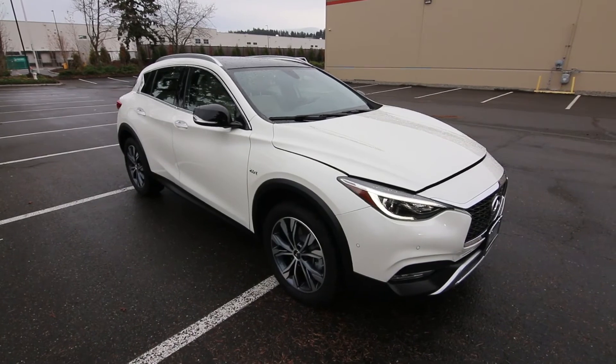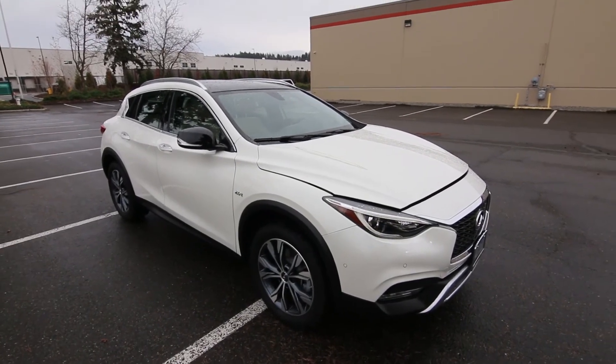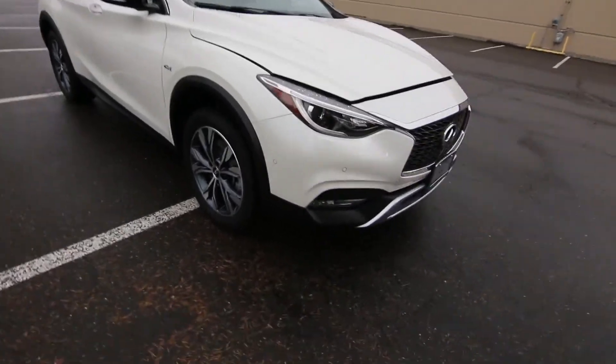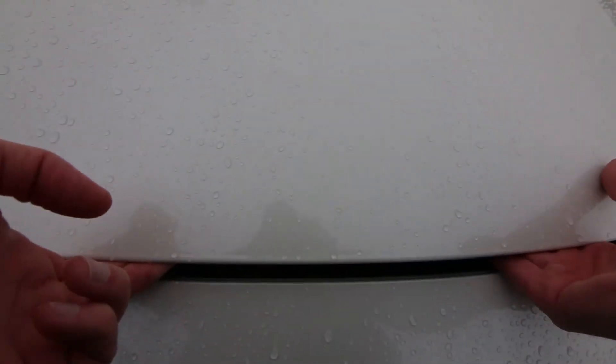So if you're not committed to needing a Mercedes, Infiniti is a great luxury brand itself. I've been with Infiniti 16 years, I own one, and it's one of my favorite car brands in the world.